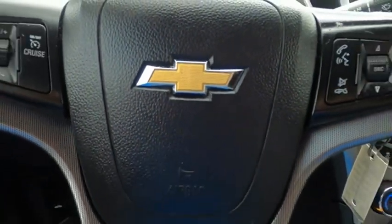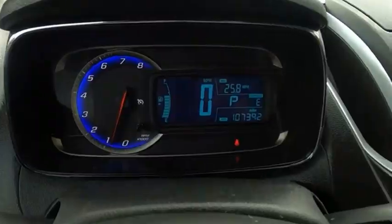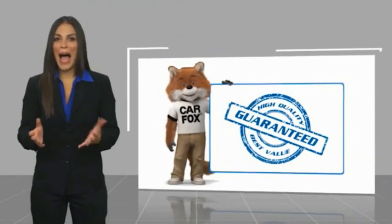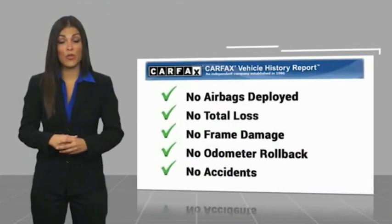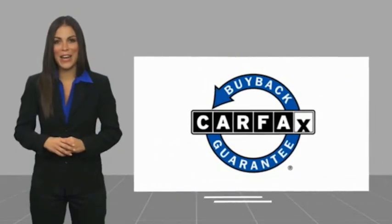Searching for a dependable vehicle that looks great too? You've found it. So stop in today. Here's another high-quality vehicle with a Carfax Vehicle History Report. Be sure to find a complimentary copy of this report online or contact the dealership. This vehicle qualifies for the Carfax Buyback Guarantee.